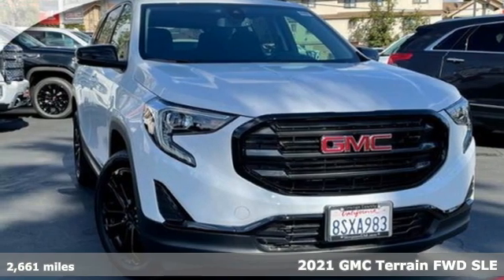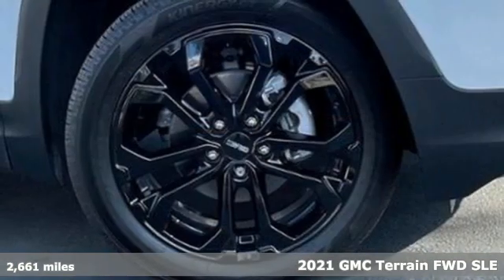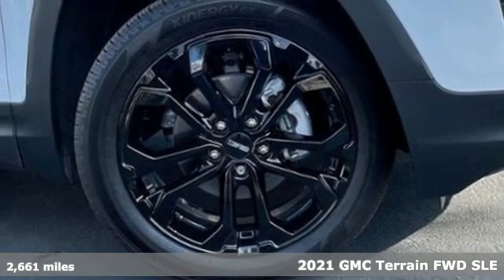It's a 2021 GMC Terrain. GMC — it's not just a vehicle, it's a professional grade tool.